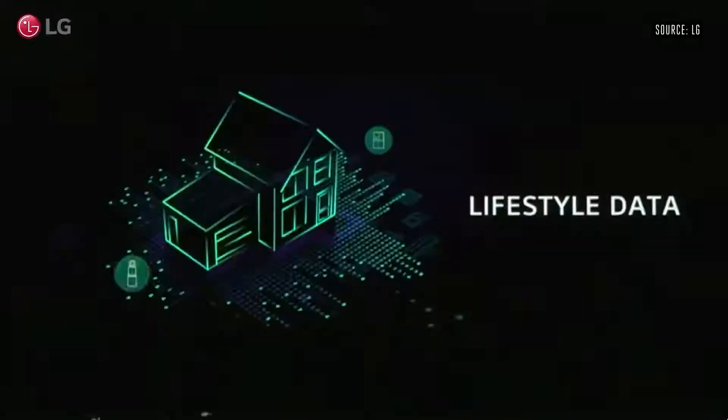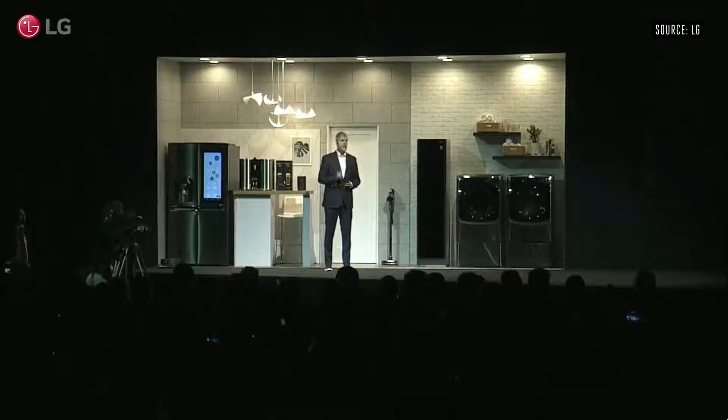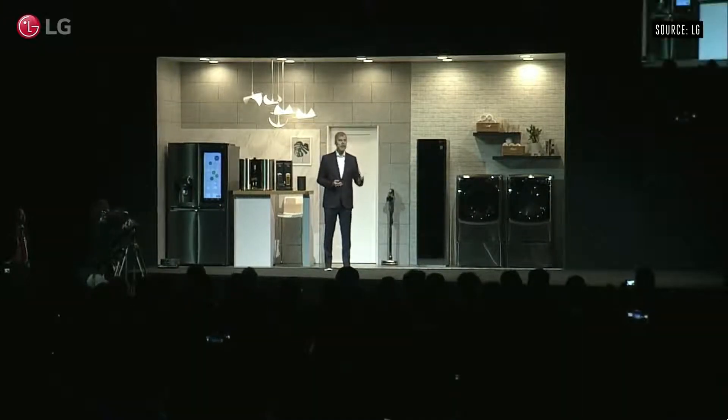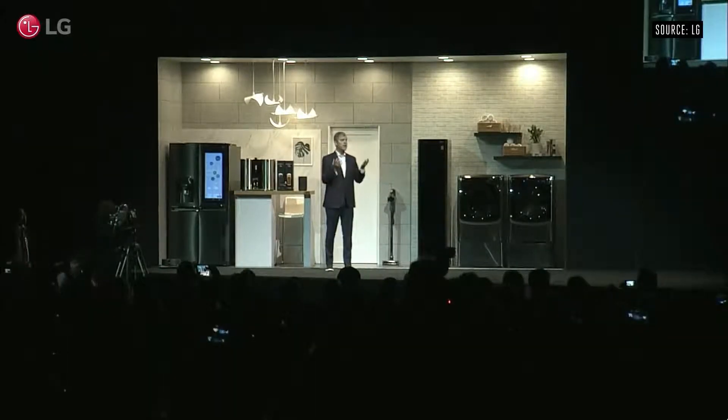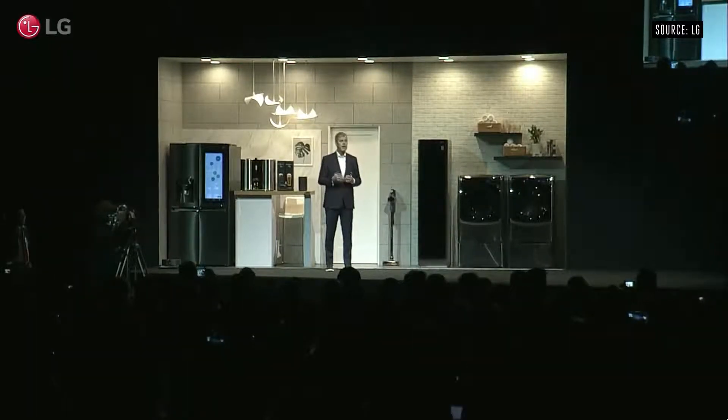LG ThinQ devices can proactively provide user-centric solutions because they're able to develop a deeper understanding of user behavior, preferences, and the overall environment. That's where what we call lifestyle data comes into play. It's this knowledge combined with household environmental information like temperature, humidity, and air quality, and external information like weather and traffic that helps LG ThinQ products contextually understand the user and the environment.